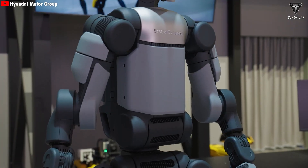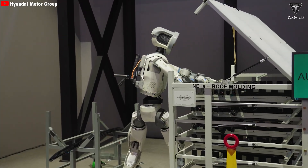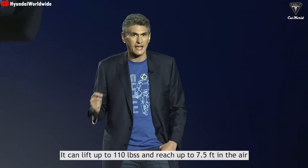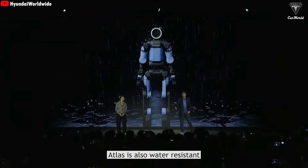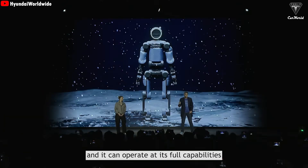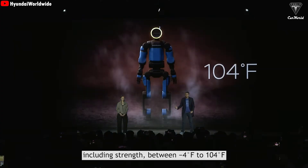This massive upgrade gives Atlas an unprecedented level of flexibility, breaking through movement limitations that previous versions couldn't reach. It can lift up to 110 pounds and reach up to 7.5 feet in the air. Atlas is also water resistant — it can undergo industrial wash-downs and operate at full capability in temperatures ranging from minus 4 to 104 degrees Fahrenheit.